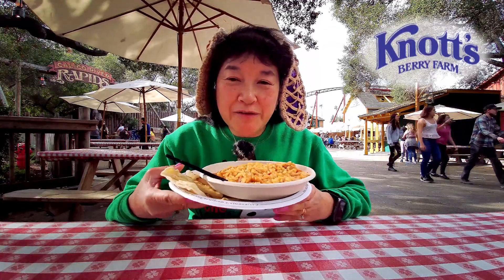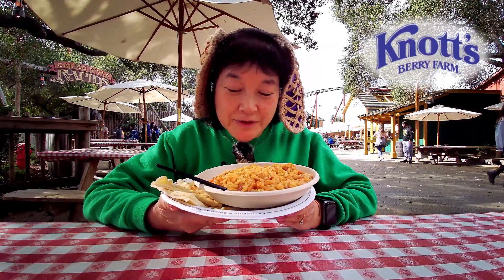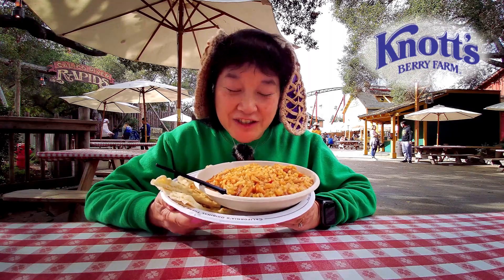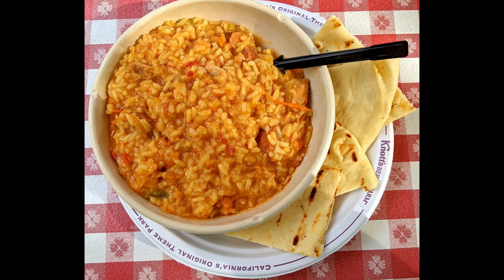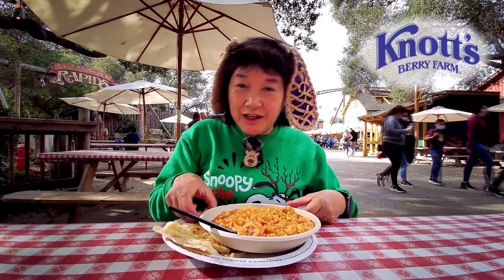Today we're here at Knott's Berry Farm, and today is also the start of a new limited time item at the Wilderness Broiler — a chicken sausage and shrimp jambalaya with a grilled naan bread.